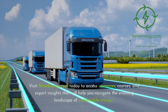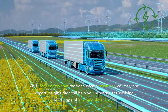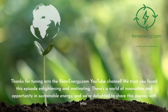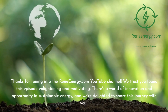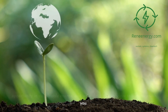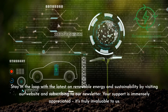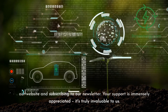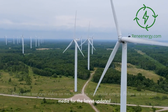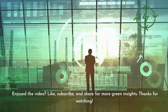Visit ReneEnergy.com today to access resources, courses, and expert insights that will help you navigate the evolving landscape of sustainable energy. Let's build a brighter tomorrow, one innovation at a time. Thanks for tuning in to the ReneEnergy.com YouTube channel. We trust you found this episode enlightening and motivating. Stay in the loop with the latest on renewable energy and sustainability by visiting our website and subscribing to our newsletter. Don't miss our next video on new trends in renewable energy. Follow us on social media for the latest updates. If you enjoyed the video, like, subscribe, and share for more green insights.